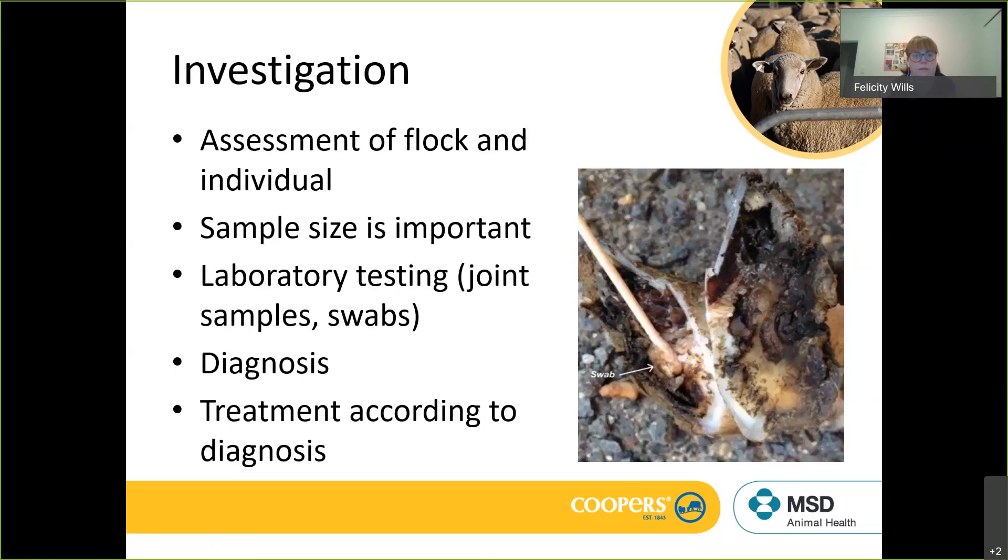Numbers are important in that scenario. We also know that if you've got an arthritis situation, the number of lambs affected may impact the decision whether to treat or whether to impose some sort of management program the following year, so getting that sample size right is important.